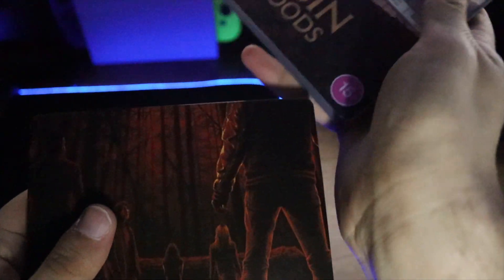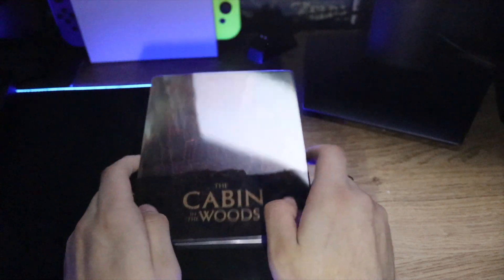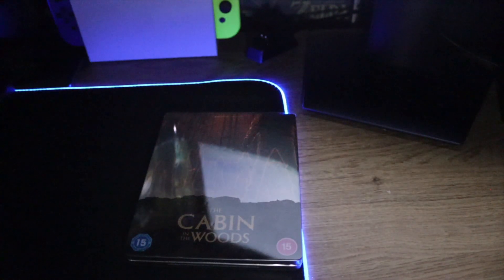But yeah, that's been my unboxing for the Cabin in the Woods 4K steelbook — Zavvi exclusive I think. Thank you guys for watching. If you did enjoy this obviously leave a like, drop a comment, don't forget to subscribe for more and turn notifications on to be notified of when I upload next. Thank you guys so much for watching and I'll catch you guys next time.